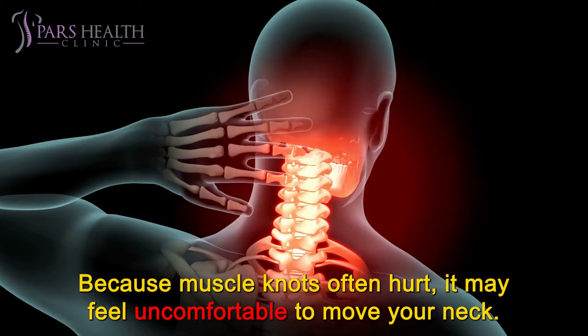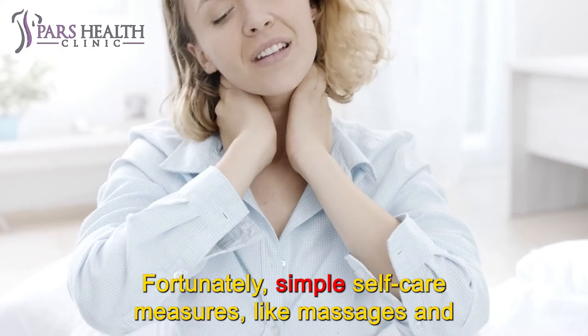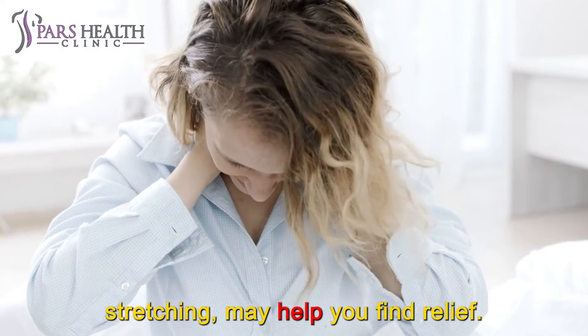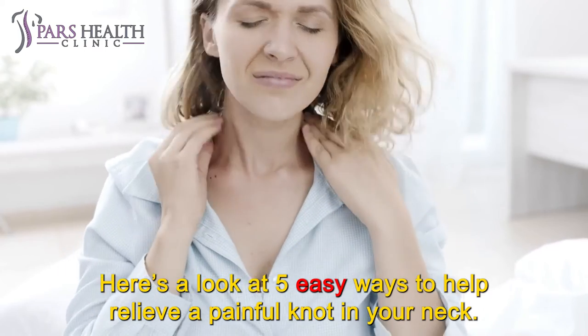Because muscle knots often hurt, it may feel uncomfortable to move your neck. Fortunately, simple self-care measures, like massages and stretching, may help you find relief. Here's a look at 5 easy ways to help relieve a painful knot in your neck.